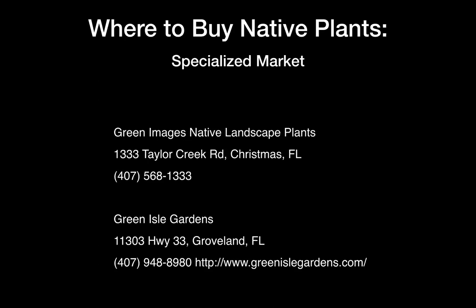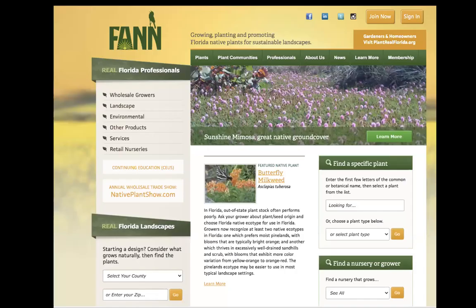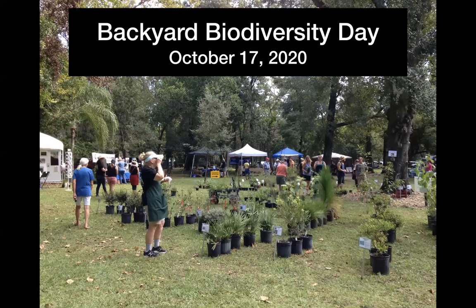Green Island Gardens is a very well-run nursery out in Groveland — it has a great selection of plants. To find a specific plant or nurseries, go to FAN, the Florida Association of Native Nurseries — they've got a nice website. Coming up soon is Backyard Biodiversity Day, an event from the Tarflower Chapter of the Florida Native Plant Society that Orange Audubon co-sponsors. They'll have lots of suitable plants for sale, with knowledgeable native plant volunteers. This is an excellent time to go buy some native plants.